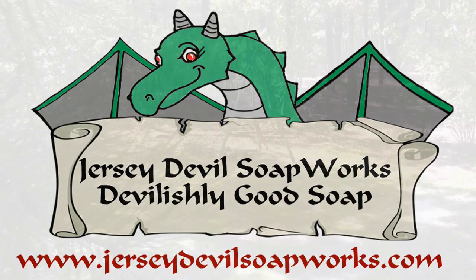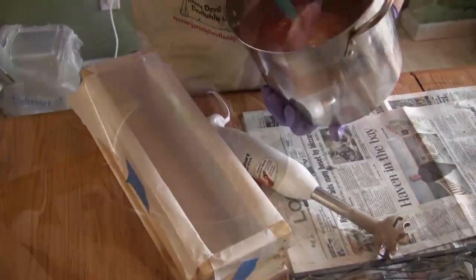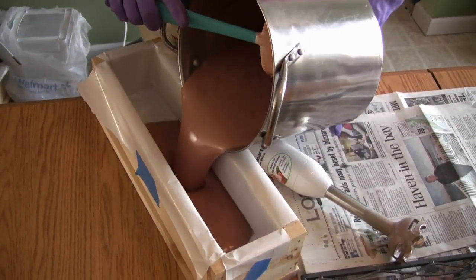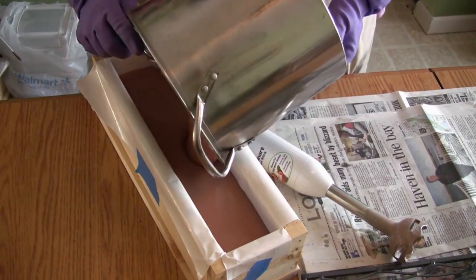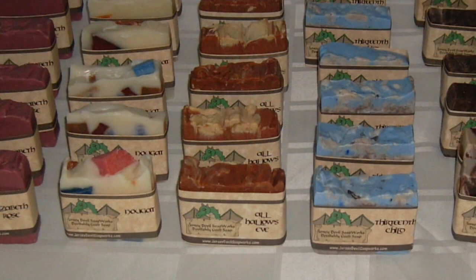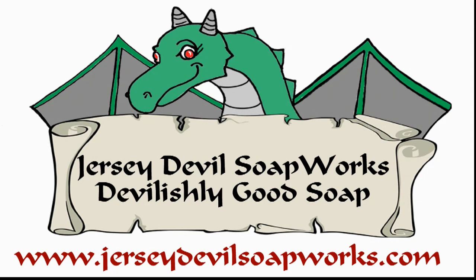Jersey Devil Soap Works has taken the spirit of the New Jersey Pine Barrens — its pitch pines, cedar streams, and sugar sand roads — and combined it with all natural ingredients and fragrances to produce fine, handmade artisan soaps. We take our inspiration from one of the Pine Barrens' most popular legends and have tried to infuse that into every bar of luxurious soap we make. Visit JerseyDevilSoapWorks.com. We think you'll agree, it's devilishly good soap.